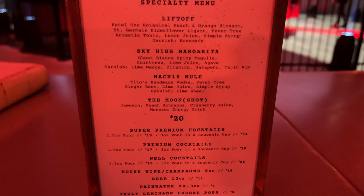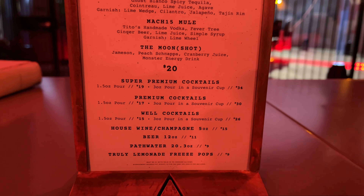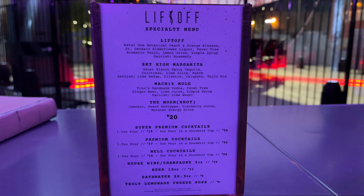Here at the Liftoff lounge, you can order a cocktail from the specialty menu, but as mentioned earlier, you can save some money if you buy one of the packages. They even have premium cocktails served in a souvenir cup.